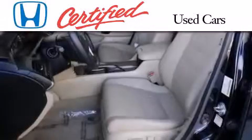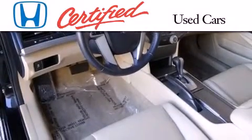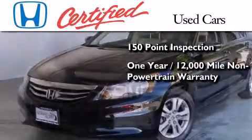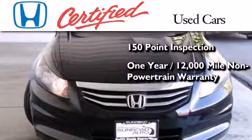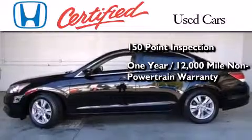In addition to the innovative engineering and quality manufacturing that is part of every Honda, this certified Honda includes an exhaustive 150-point mechanical and appearance inspection, and an additional one year or 12,000 miles of non-powertrain equipment warranty coverage on top of what's left of the original new car warranty.